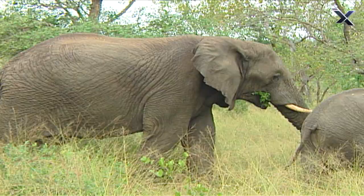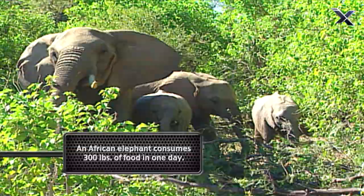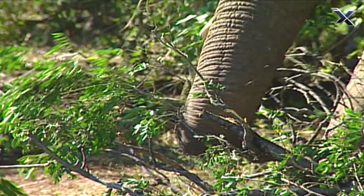An African elephant needs to consume over 300 pounds of food a day. Otherwise, it might lose its status as the largest living terrestrial animal.